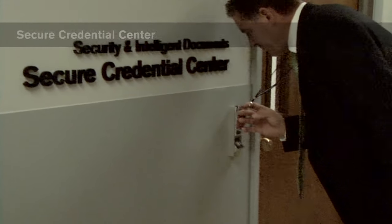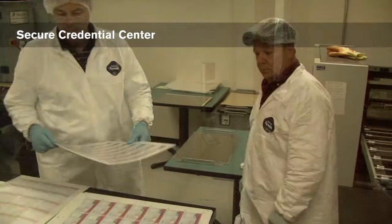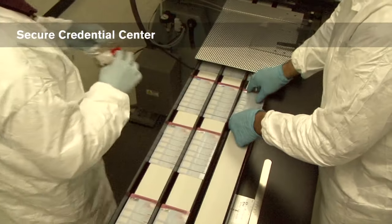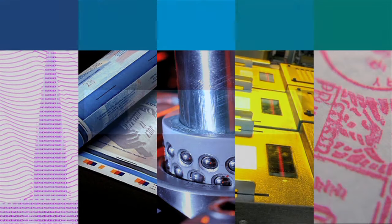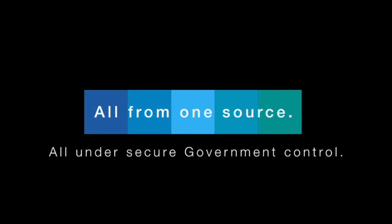GPO's Secure Credential Center is capable of personalizing tens of thousands of cards per month. Once personalized, credentials are shipped to the customer or directly mailed to the end user. From design to delivery, GPO offers the full range of credential capabilities to our customers, all from one source and all under secure government control.